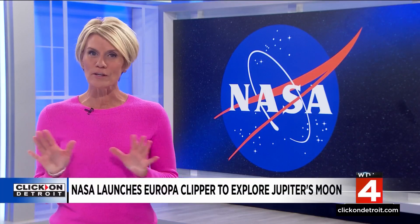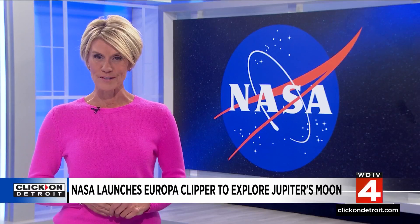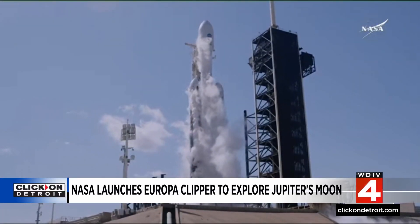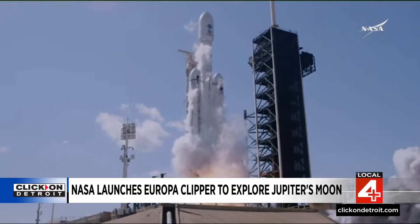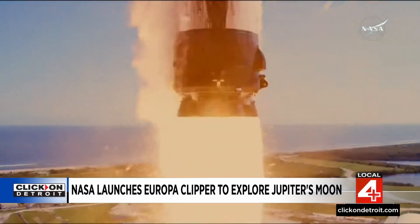NASA's largest spacecraft ever built for a planetary mission is now on its way to one of Jupiter's moons. Five, four, three, two, one, ignition, and liftoff — Falcon Heavy with Europa Clipper.